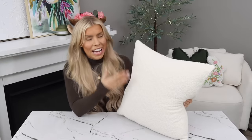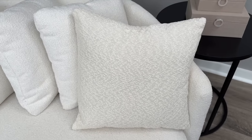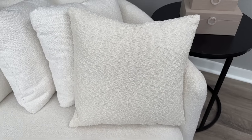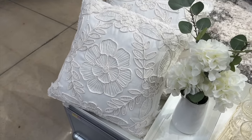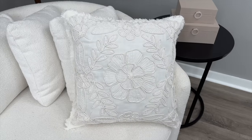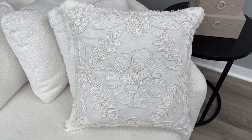At high-end stores like Crate & Barrel or Pottery Barn, boucle fabric pillows are astronomically priced compared to Walmart's, which is $11.94. These are great for layering — place one behind an accent pillow to make it pop, or use them alone for a trendy minimalistic look. The next pillow is stunning and also under $15 at $14.97 — you'd definitely expect to see this in a high-end store.